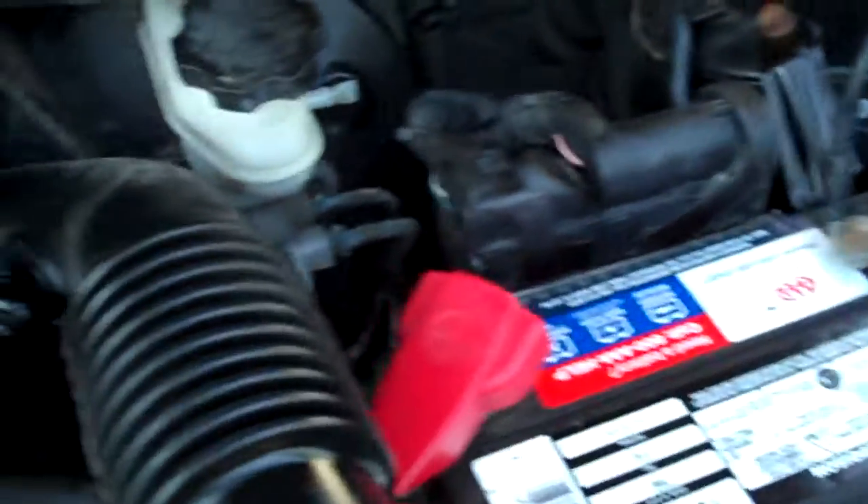All the EPA emission stickers are present under the hood, which tells you the hood hasn't been replaced or wrecked. Looks like AAA put a battery in it — a reputable brand, not a no-name. Awfully clean under the hood overall.